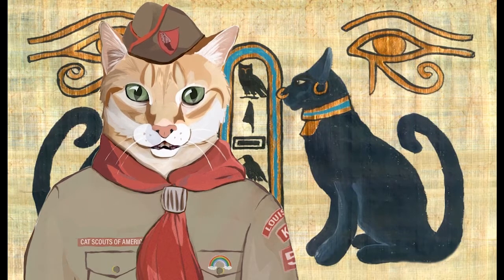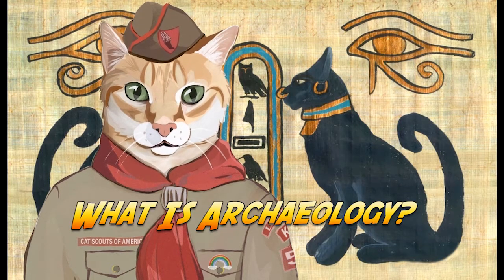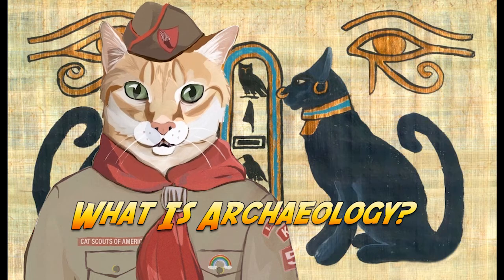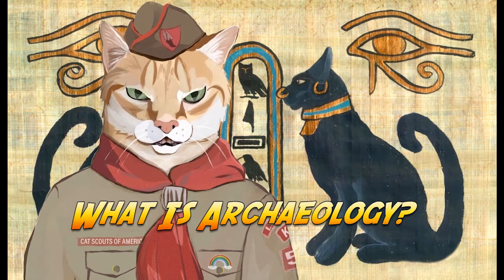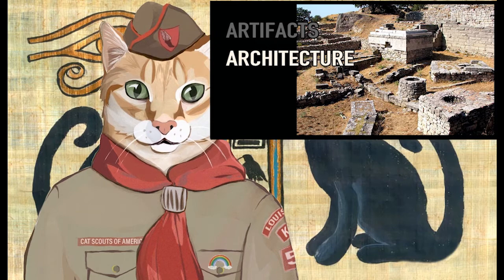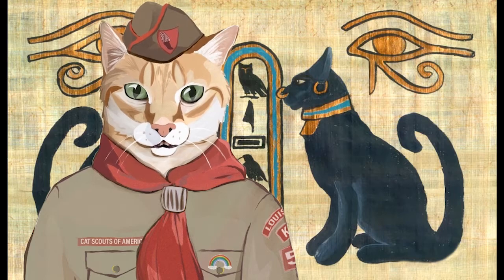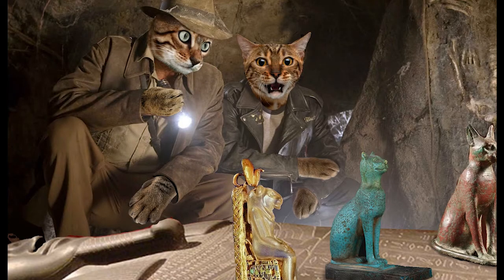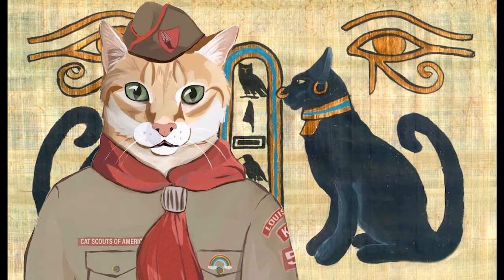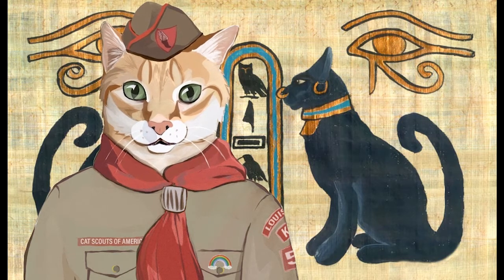Hello, this is Cat Scout Hermes, Troop One, Rumblers Patrol. I'm going to tell you all about archaeology. Archaeology is a study of feline history and prehistory through the excavation of sites and analysis of artifacts and other physical remains. The archaeological record consists of artifacts, architecture, bio-facts or eco-facts, and cultural landscapes. Now I want to get one thing straight up front: archaeology is not artifact collecting or treasure hunting.